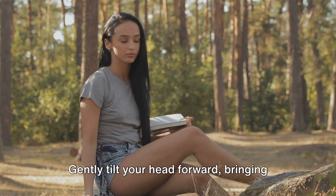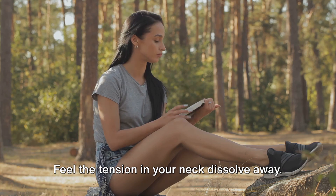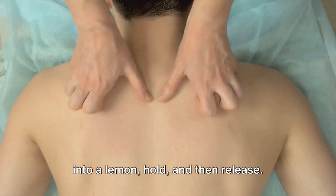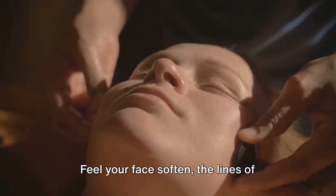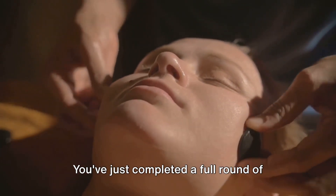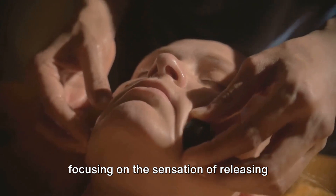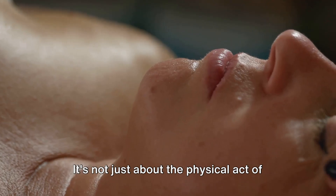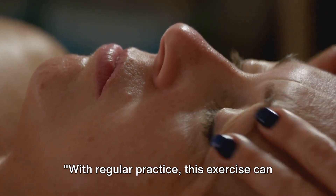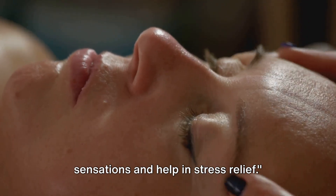Next, your neck. Gently tilt your head forward, bringing your chin to your chest, hold and then relax. Feel the tension in your neck dissolve away. Finally, your face — scrunch it up like you've just bitten into a lemon, hold and then release. Feel your face soften, the lines of stress smoothing out. That's it — you've just completed a full round of progressive muscle relaxation. Remember, the key to this exercise is focusing on the sensation of releasing tension with each exhale. It's not just about the physical act of tensing and releasing, but the mental aspect of letting go of stress. With regular practice, this exercise can help you become more aware of physical sensations and help in stress relief.